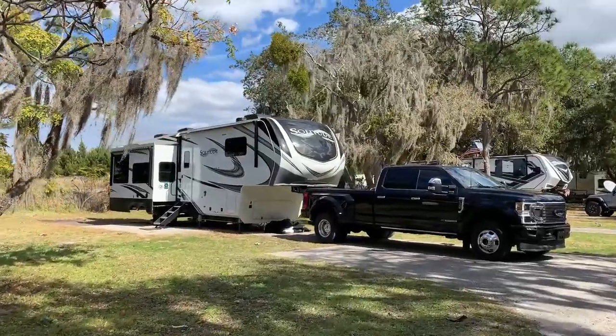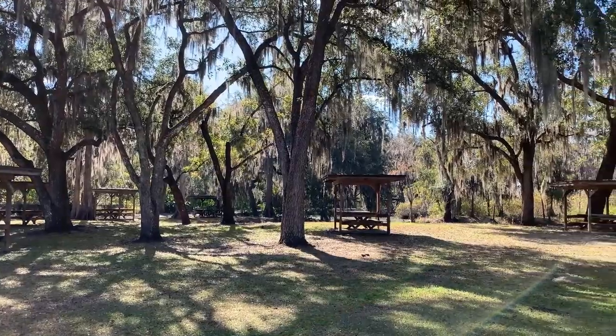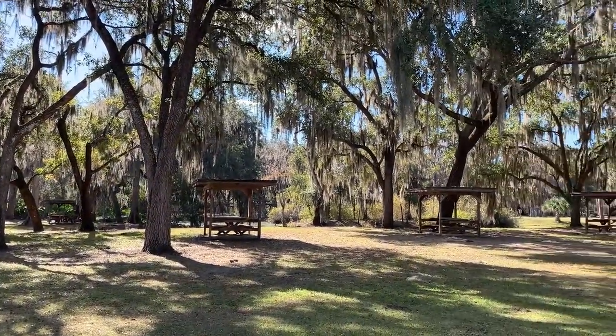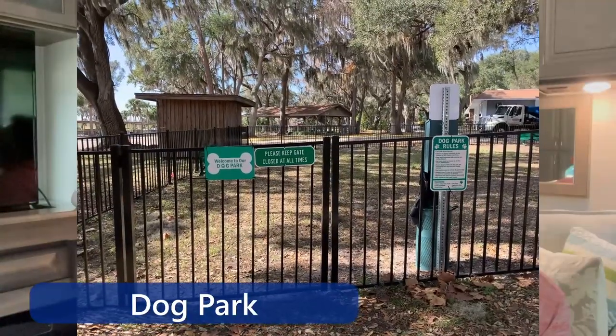We highly recommend going there during the daytime. They've got a beautiful covered picnic area if you just want to get away and relax by the little river that feeds into it. They do have a dog park as well.